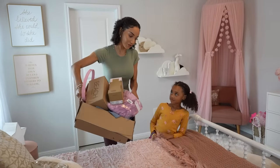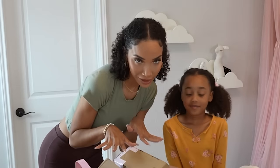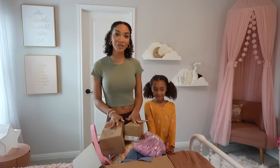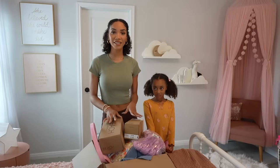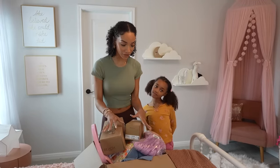So we ordered a bunch of new clothes from Kohl's. There's a bunch of stuff in here for Ziya and a few things for me too, because I had to get some stuff as well. We just needed to refresh our wardrobe for the spring/summer season. Ziya needed to go up a size, so we got a bunch of stuff in here for both of us.